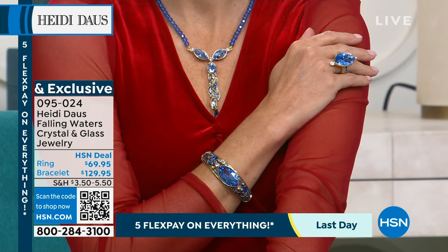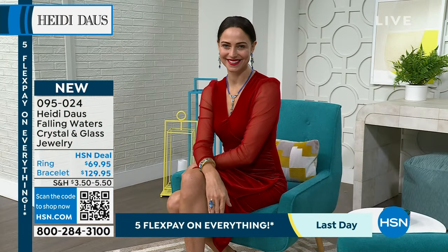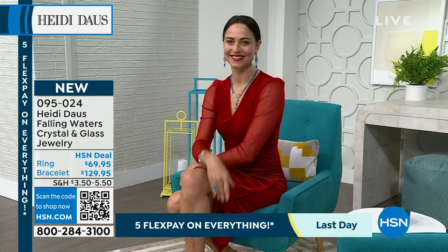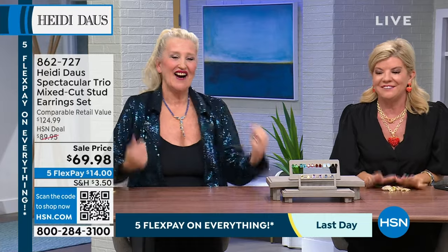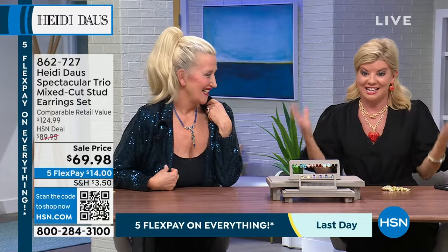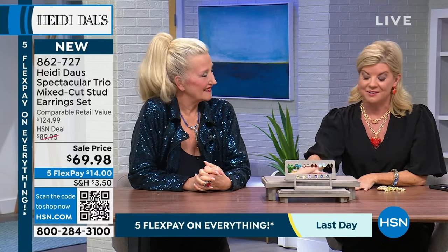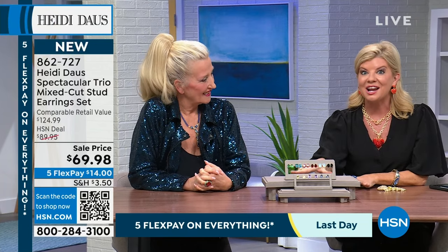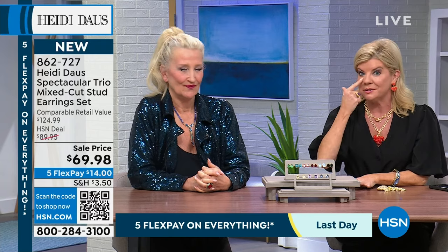Everything in this hour is brand-new. Welcome everybody, happy Saturday! We have Heidi Daws jewelry and Heidi Daws herself — it's instant happiness. Every piece tells a story. We have not just your choice of colors — you're getting a set of three stud earrings. These are brand new.